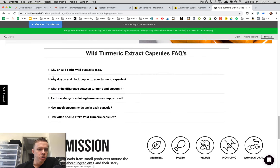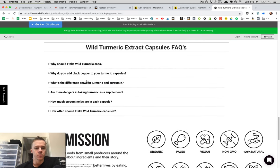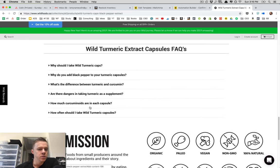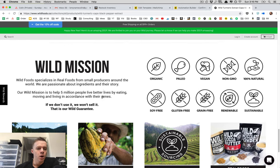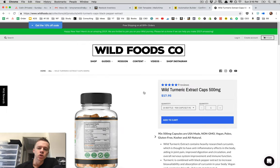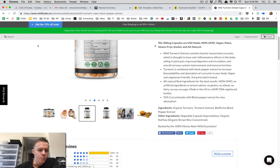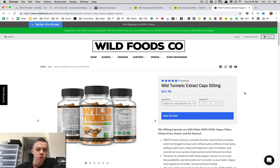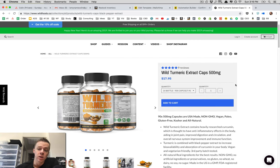We also have an FAQ area covering: why you should take it, why we add black pepper, what's the difference between turmeric and curcumin — which we just covered — and whether there are any dangers in taking turmeric as a supplement, et cetera. There's also a bit about our mission and why we do what we do. Turmeric is just a product that everybody can use — even a couple of times a week, it's a great all-around product for overall health, and I couldn't recommend it enough.